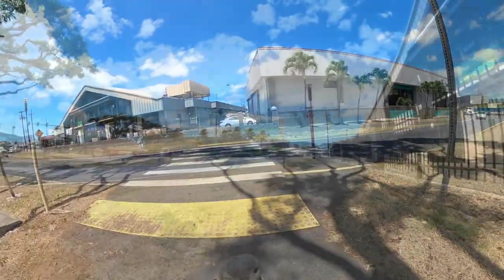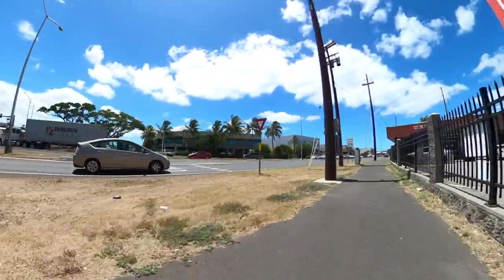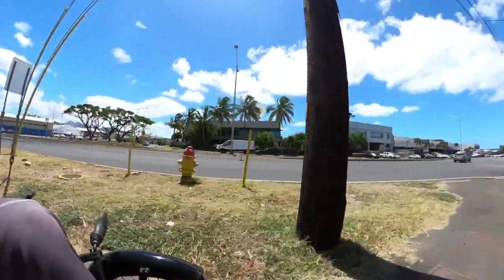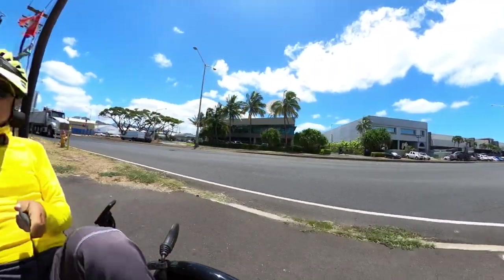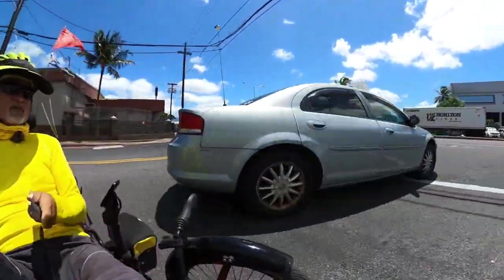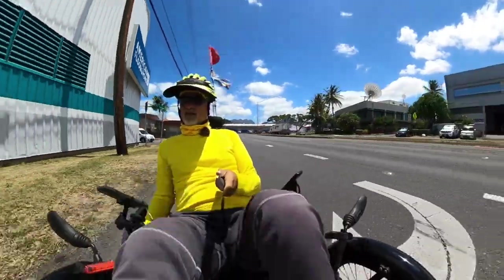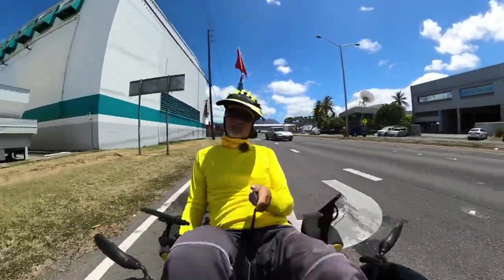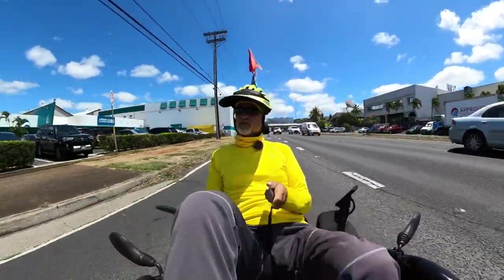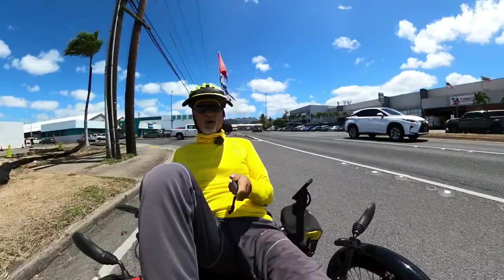This is basically an industrial park, and before we get to the actual Sand Island it's very commercial — all kinds of shops, auto repair, flooring factories. You name it, there's everything here. It's not so scenic now but we'll get a little better scenery as we go. We're going to have to watch the cars here and I see a bike lane up ahead — that'll be great.